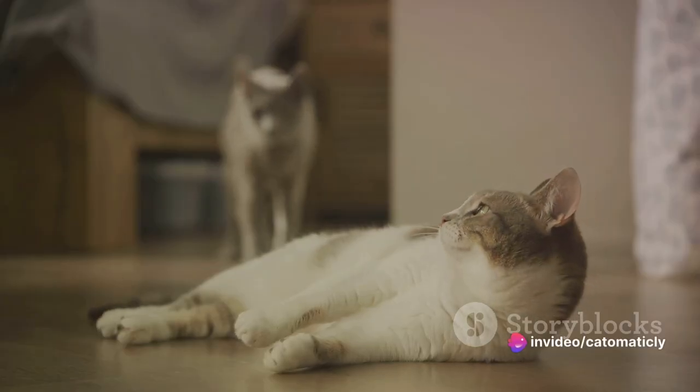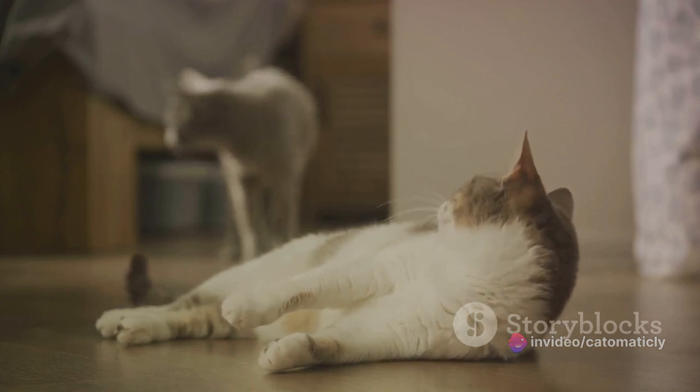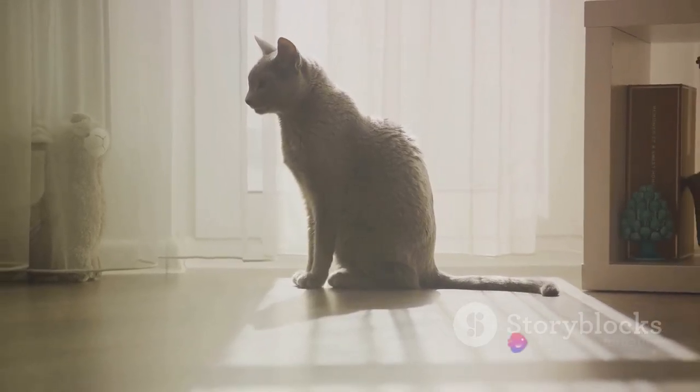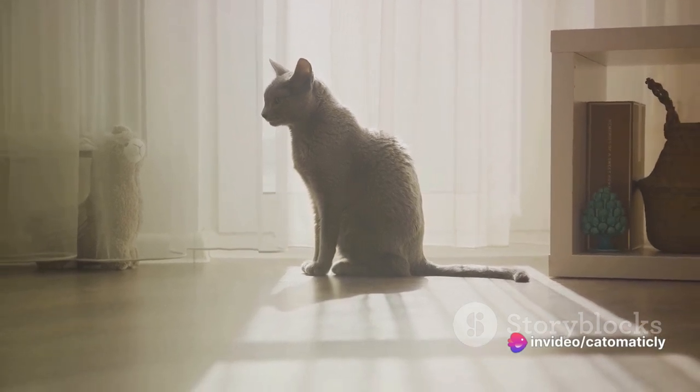Understanding these body postures can help you respond better to your cat's needs. So the next time you see your cat striking a pose, take a moment to appreciate the artistry — they're trying to tell you something. Listen with your eyes, and you'll find you can communicate more effectively with your feline friend.